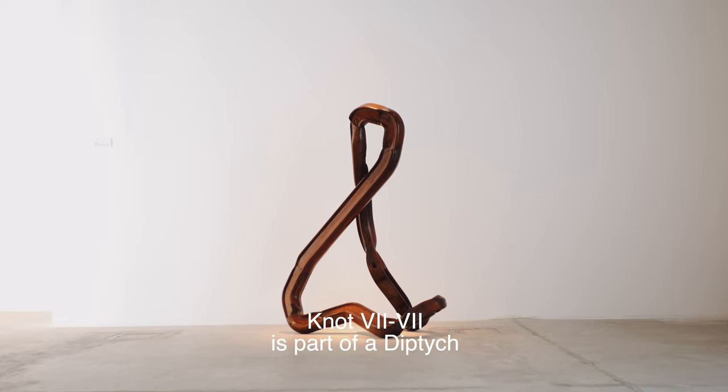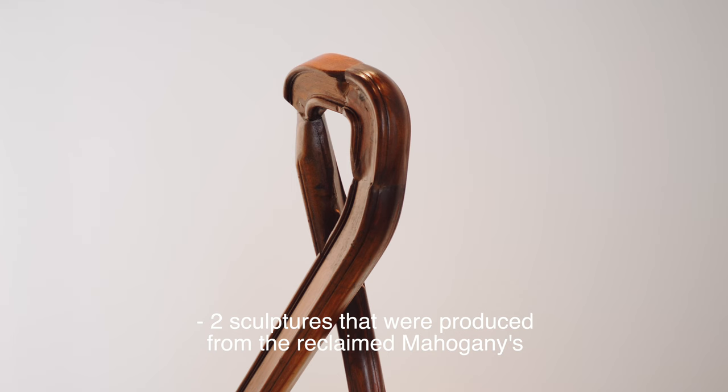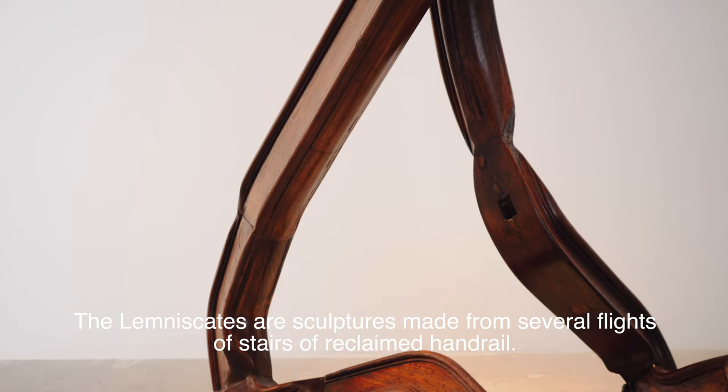Knots 7-7 is part of a diptych — two sculptures produced from the reclaimed mahogany handrail of a 19th century staircase. It's a continuation of a project called the Lemniscates, which began several years ago. The Lemniscates are sculptures made from several flights of reclaimed handrail.